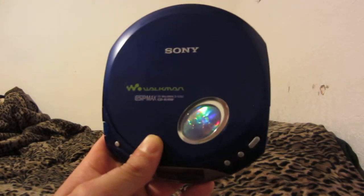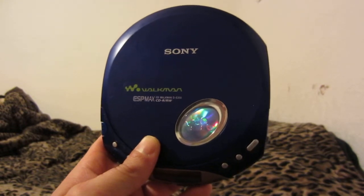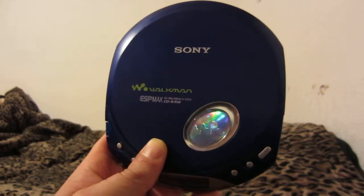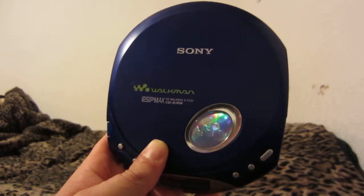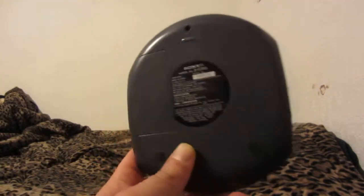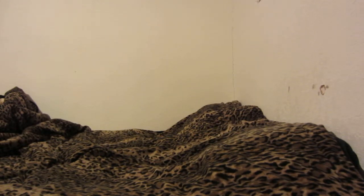Here is the Sony Walkman ESP Max CD Walkman, part number DE350 — if that's the catalog number. It plays CDRs, CDRWs, and regular CDs. Very cool. I didn't own one back in the day so I had to have it. I needed to replace my other portable CD player and found I could get two for the price of a brand new one, so I went ahead and did that.